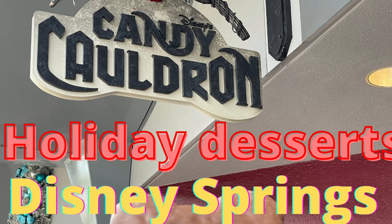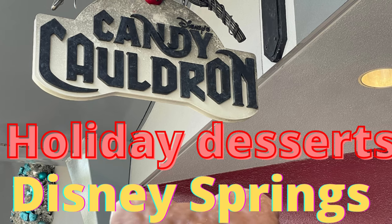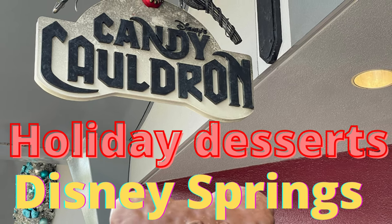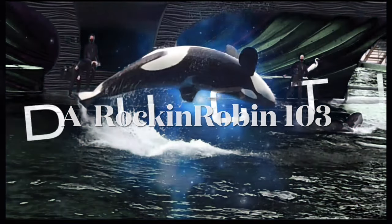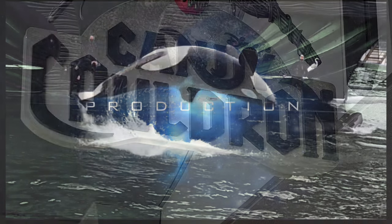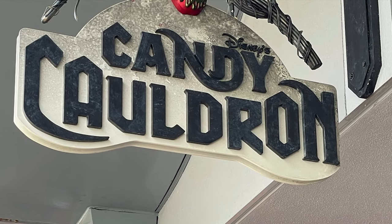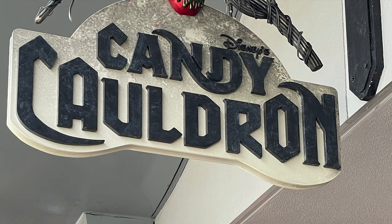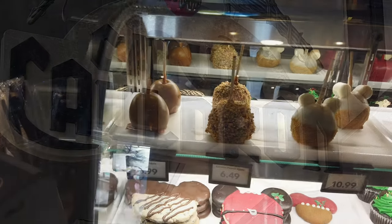Hi, this is Rockin Robin. Today we are at the Candy Cauldron in Disney Springs. We're gonna look at all the desserts and what's new for the holiday season. If you have never been to the Candy Cauldron, you need to give this a try. We went in and tried to pick out just one item because we're dieting, and I'm gonna show you what we bought and what they have available.